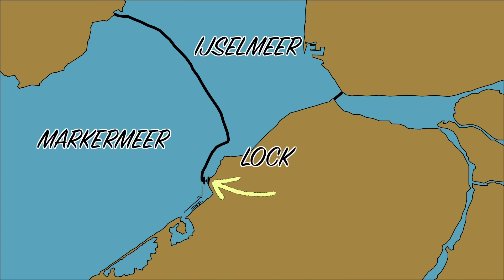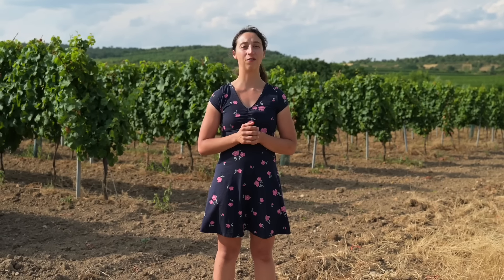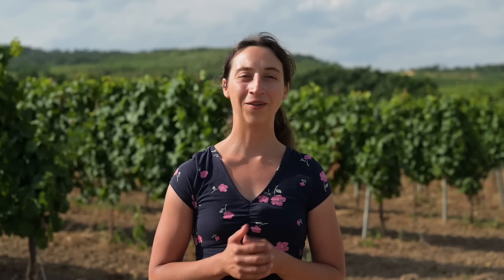So the next challenge is the Houtribsluis. This lock separates the Markermeer from the IJsselmeer, and therefore it has quite some traffic. It is a very busy lock because all the commercial ships use this route. So we were very glad that we had two Dutchmen aboard who could take over the communication with the lock keeper and understood the Dutch radio calls much better than we did.